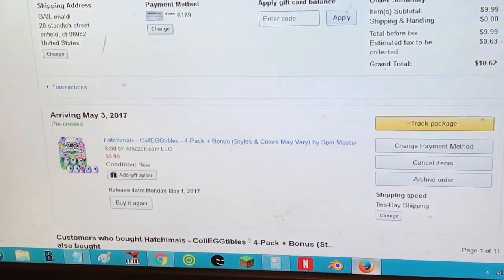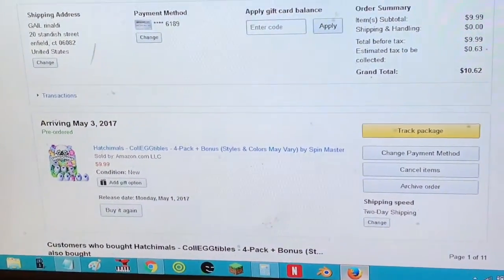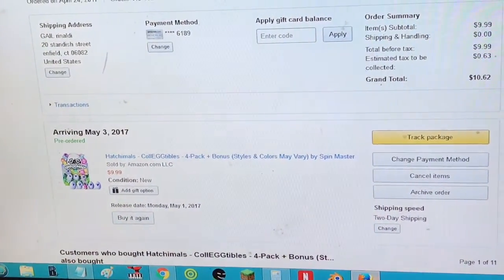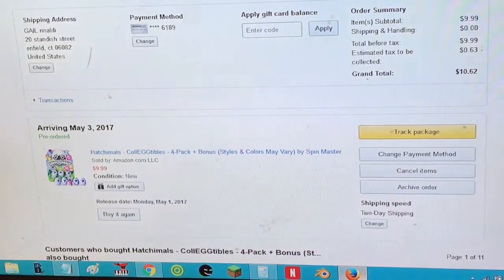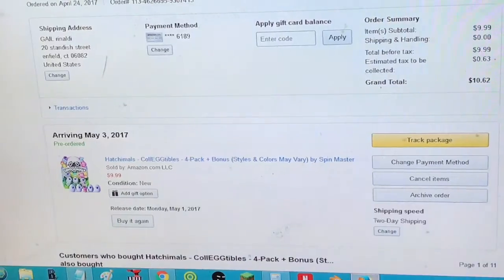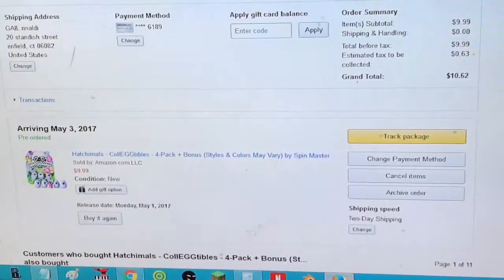It rubs away and then you get to see which little mini Hatchimal you get, so I'm super excited about these. Can't wait to show you guys when we get them. Alright, take care, bye!